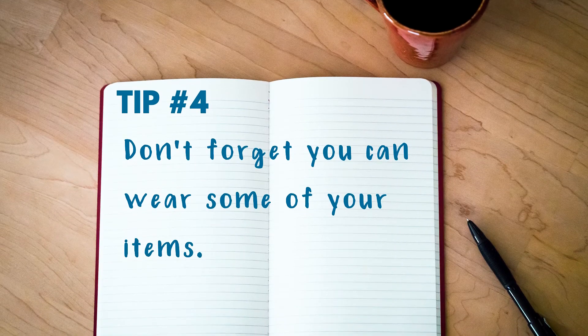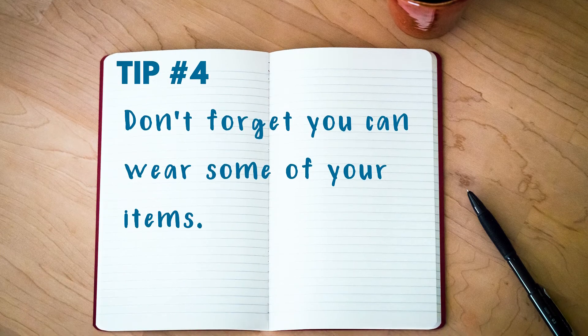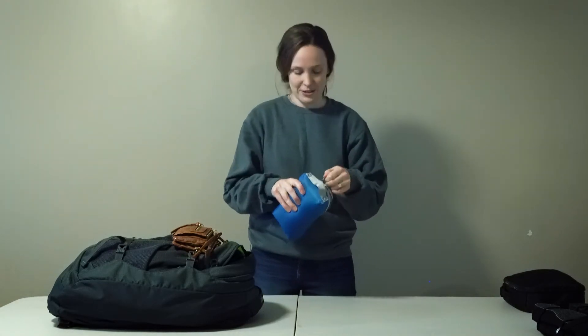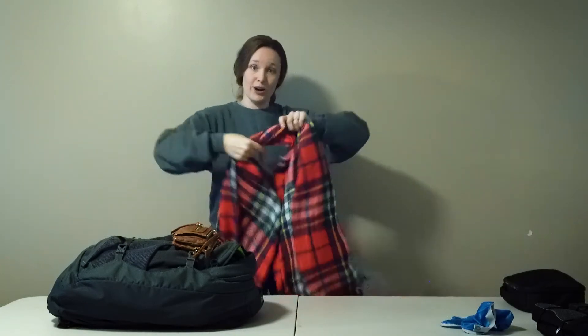Tip number four: don't forget you can wear some of your items. Obviously everything I'm wearing right now is also on my packing list because it's going to come with me on my trip. Even though I have a jacket, a sweatshirt, and a scarf on my packing list, that doesn't mean these bigger items all need to fit inside my bag. Chances are I'll want at least one of them on a plane or a bus. I left my sweatshirt out and I'm wearing it — it could probably fit in my bag if I needed it to, but I think it's more likely I won't want to pack it most days. Plus if I don't want to stuff my scarf inside a packing cube, I can easily wear it as well.